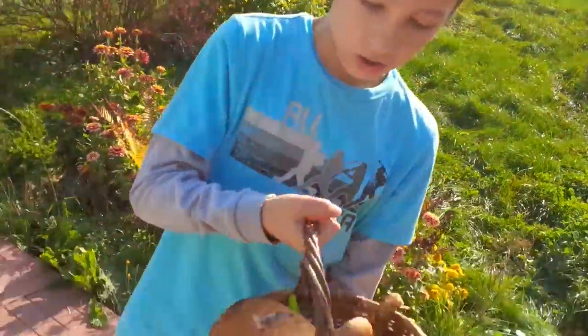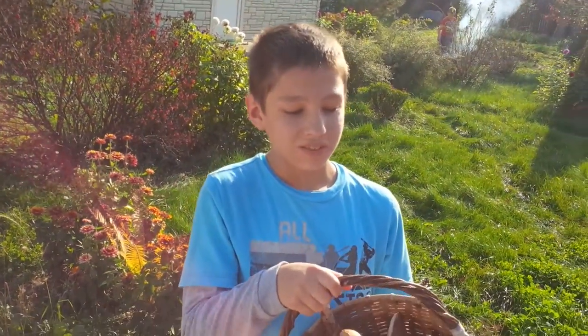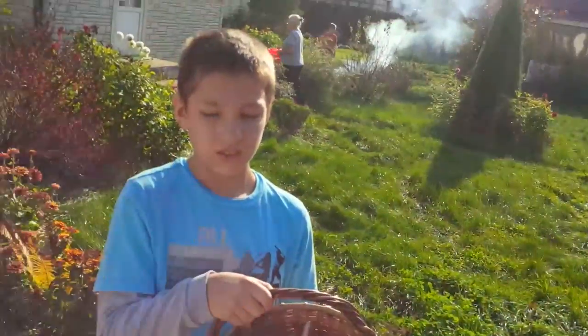What's this you got here? Where do you get it? What forest, what country? Picking mushrooms — in Russia.